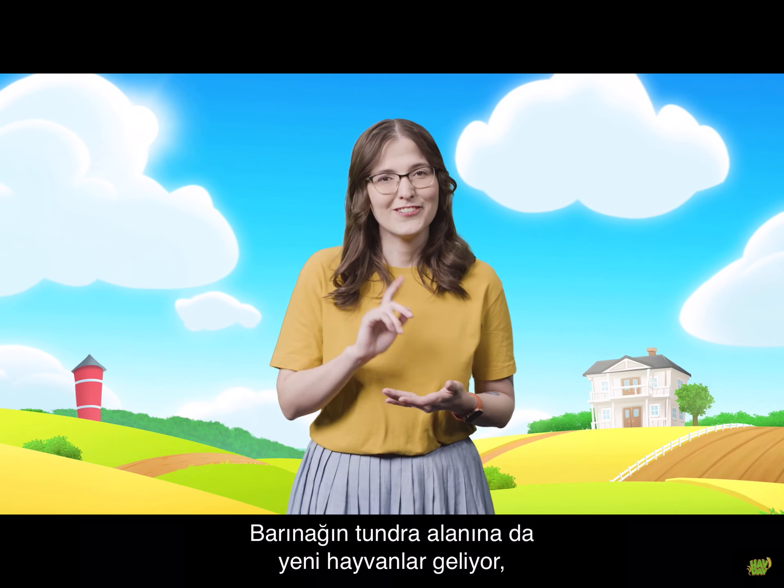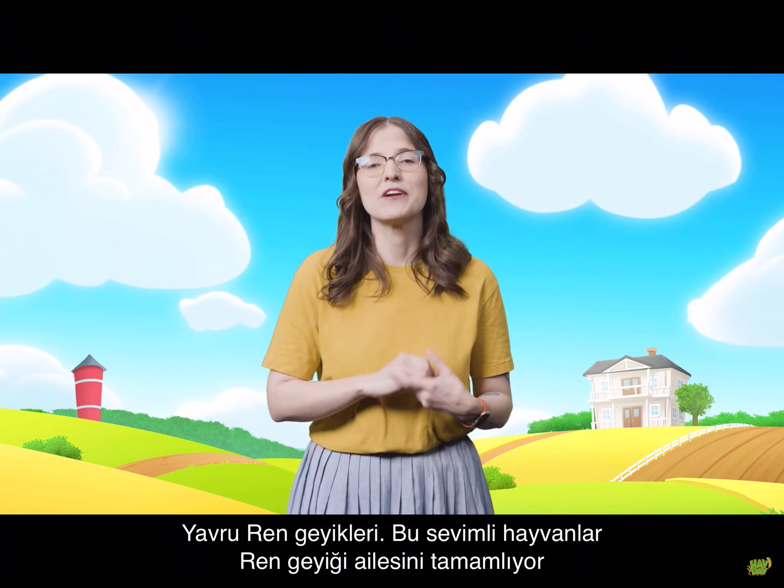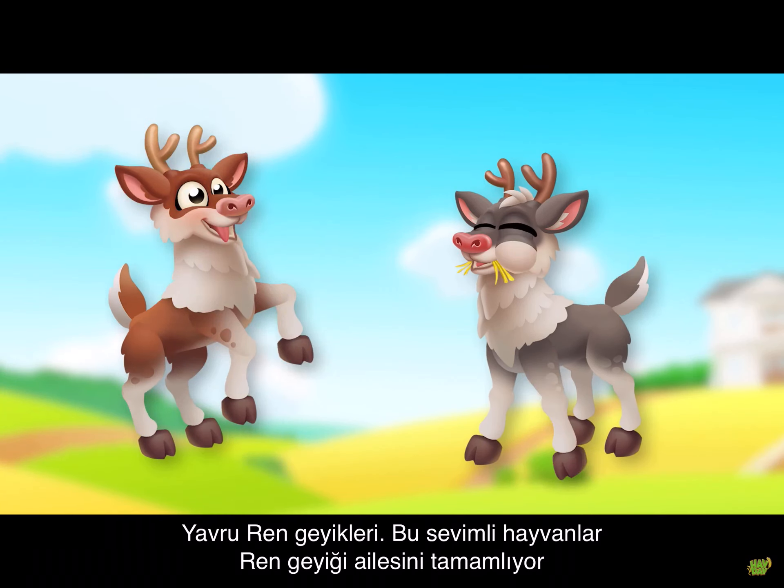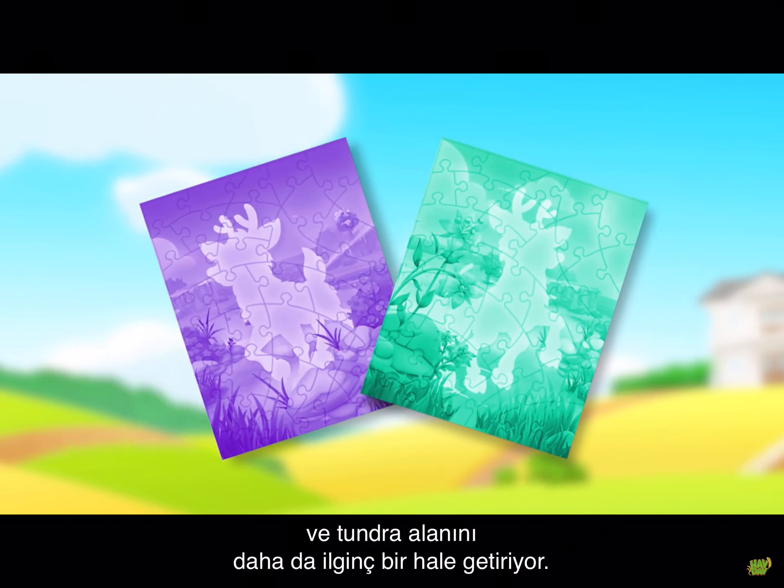Welcoming new life to your sanctuary's tundra, we bring you the baby reindeer. These cuties complete the reindeer family and make your new tundra area even more exciting.